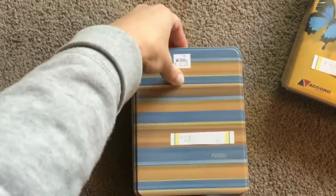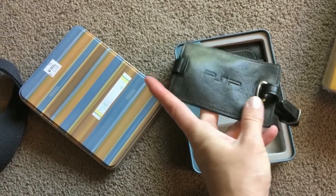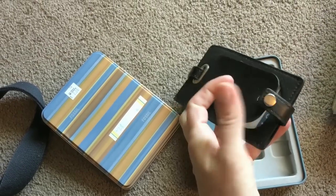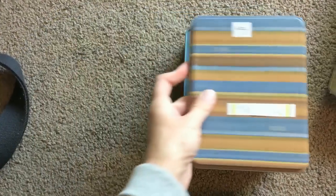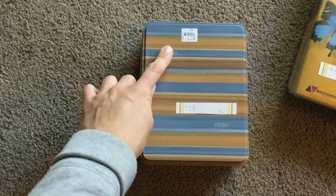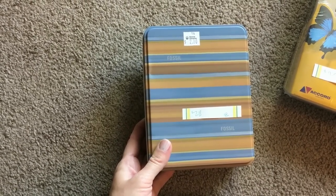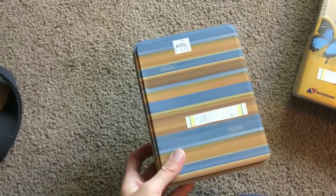I found this Fossil luggage tag — it seems like it's in new condition. The only thing I'm confused about is it has 'PSP' on the back, but the inside still has the Fossil paper. By the feel of it, this is Fossil leather. I used to own a lot of Fossil bags but they're too heavy for me now. I paid $2 for it and similar ones sell for $28, so I think $28 is a good price.